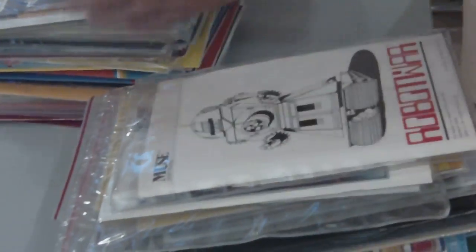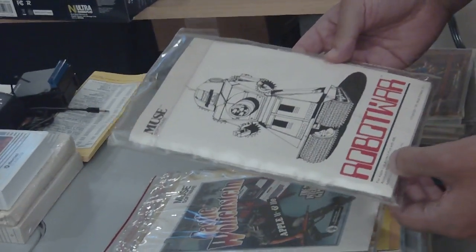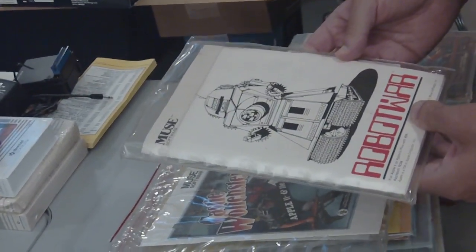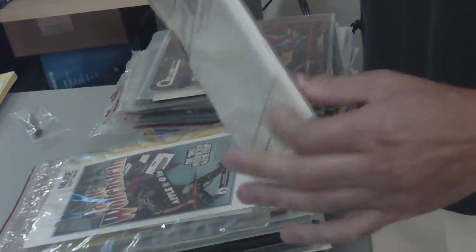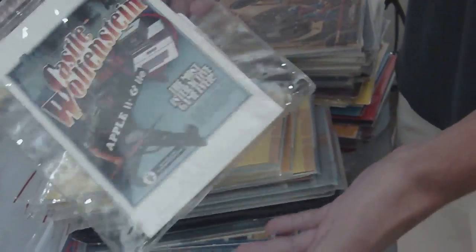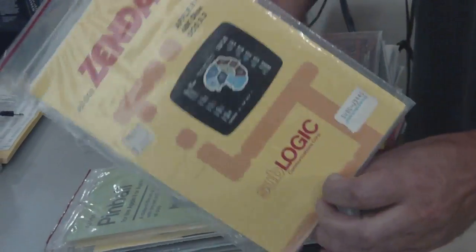Now we have here Robot War from Muse. This was a big game, particularly in Computer Gaming World, because they would often run contests related to the game. This is actually kind of nice packaging — a little beyond the typical Ziploc bag, partly because the manual is a little more substantial. And of course you also have the classic Castle Wolfenstein, which would make the transition to a boxed version due to its popularity. Sublogic, the Flight Simulator people, got their start with these Ziploc bags.